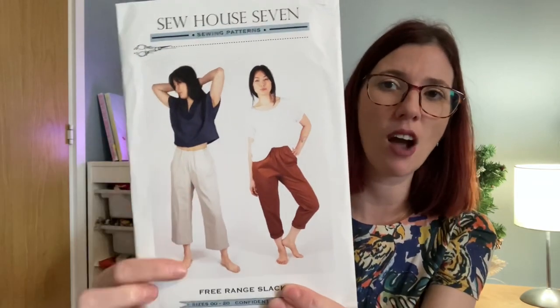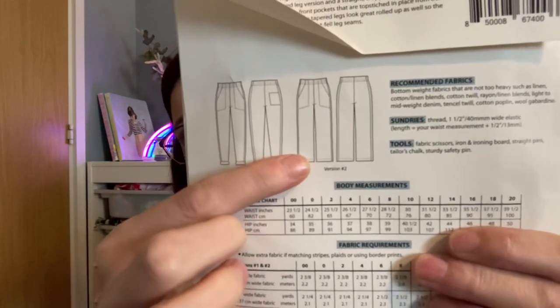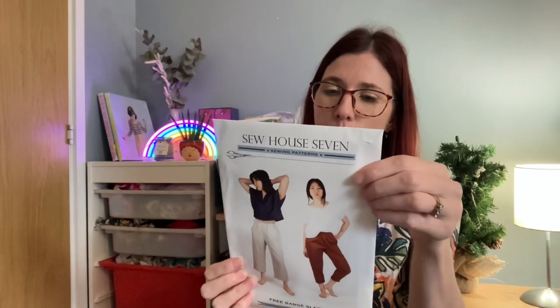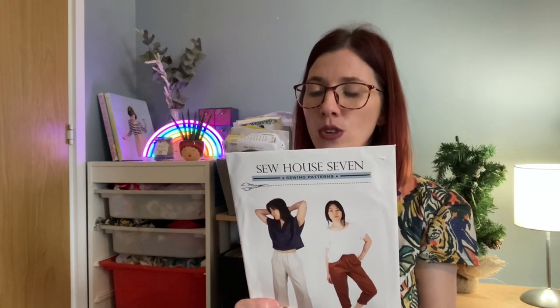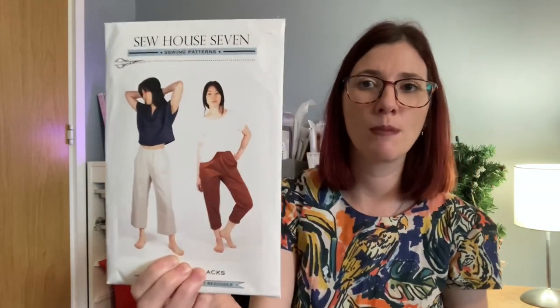I also bought the Sew House Seven Free Range Slacks — a comfortable, straightforward trouser pattern with a tailored leg and a wide leg version. Sizes range from double zero (23.5" waist, 34" hip) up to size 20 (39.5" waist, 50" hip). Fabric recommendations include linen, cotton-linen blend, cotton twill, rayon, lightweight denim, twill, cotton poplin and wool gabardine.